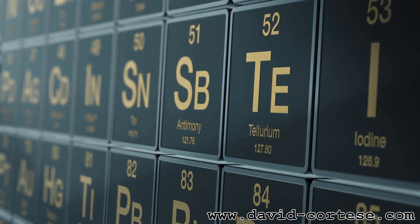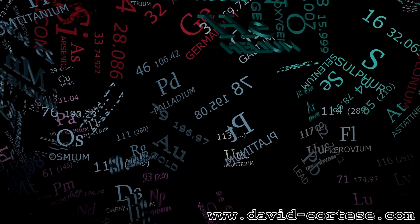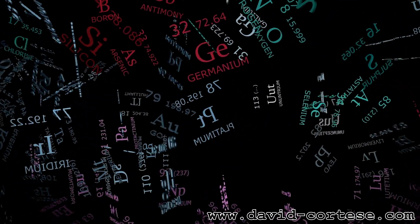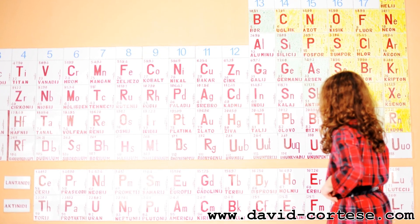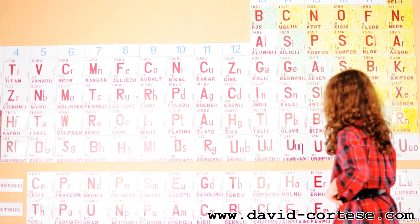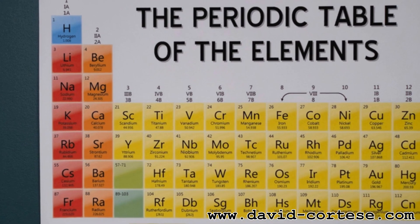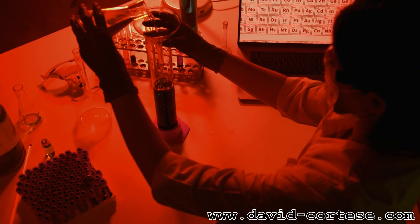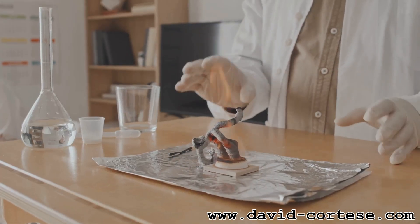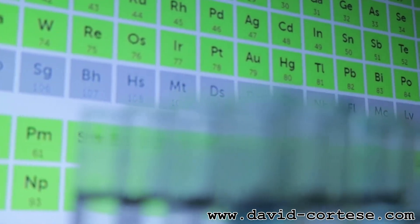Now, how do we keep track of all these different atoms? That's where the periodic table comes in. It's like a giant map or chart that organizes all the known elements based on their properties. Each element has its own little square on the periodic table, with its symbol, atomic number, and atomic mass. Elements are arranged in rows and columns based on their similarities. The periodic table is an essential tool for chemists — it helps us predict how elements will behave and interact with each other. It's like having a cheat sheet for understanding the elements.